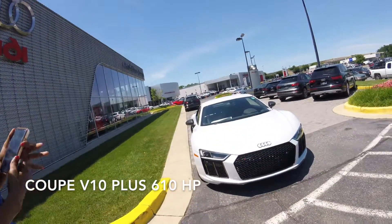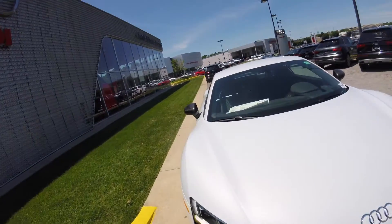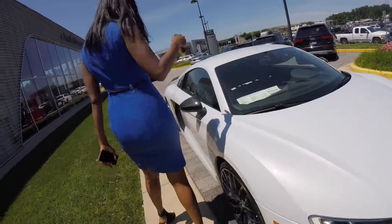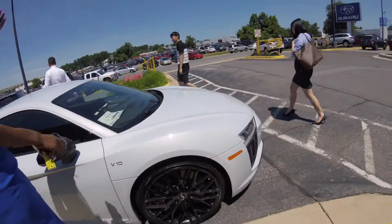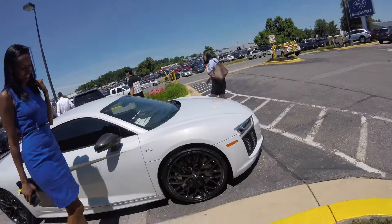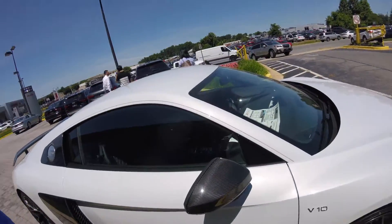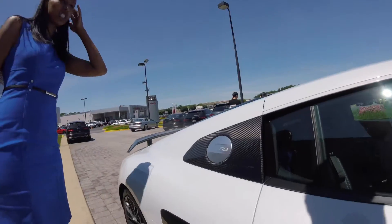Definitely a bit more room in this vehicle as well. So this white — is it a shiny white? It's not actually white, it's a grey. So if you look at it from different angles it looks white but there's a hint of grey, right? It's actually a special color, and it only comes with the R8. It has grey contrast stitching inside as well.